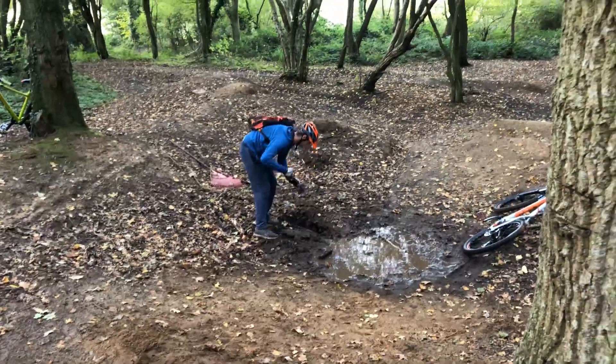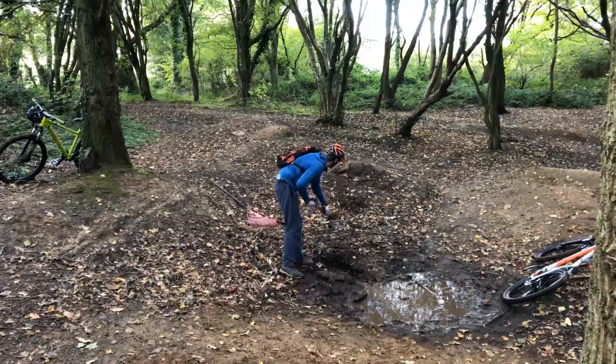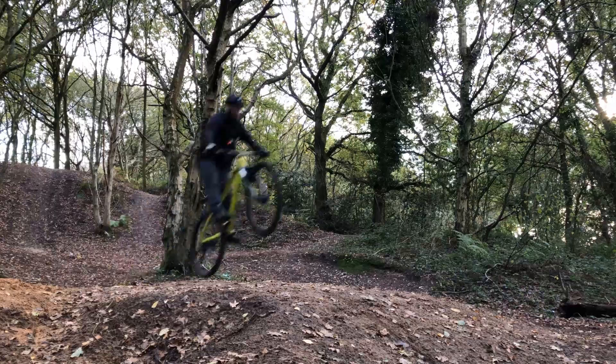Jacob's digging some drainage, cracking on — see how it goes. Third jump was pretty good, quite impressed with that — got a bit more air, nice.